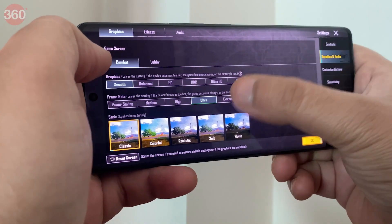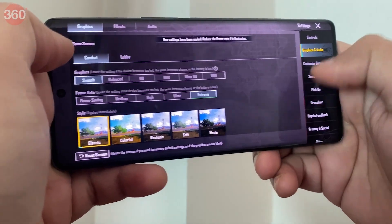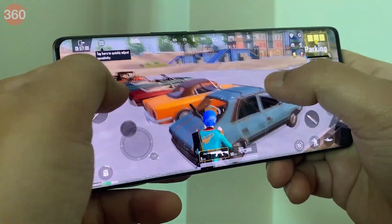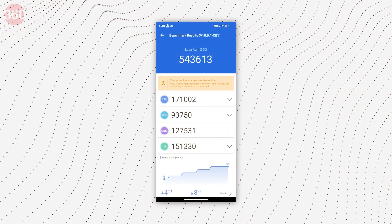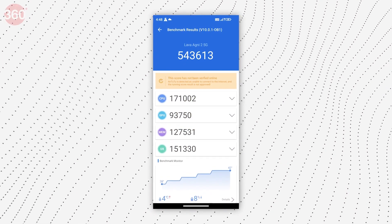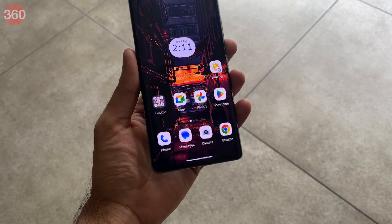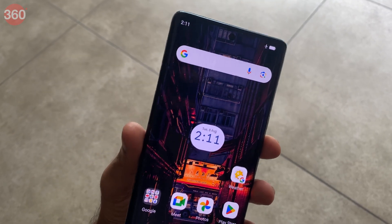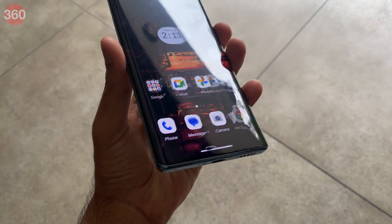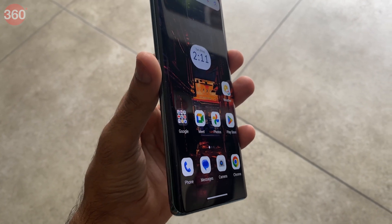The phone has third-generation vapor chamber cooling to avoid overheating during heavy gaming. We tested this and found that the phone did not heat up too much, suggesting the cooling system was working as expected. On Antutu Benchmark, the device attained a score of 5,43,613 — a decent improvement compared to the Realme Narzo 30 Pro and original Lava Agni 5G, which scored 3,43,288 and 3,79,571 respectively.